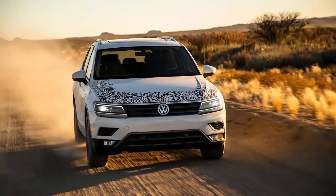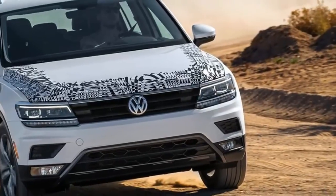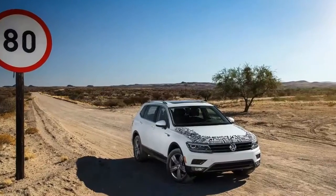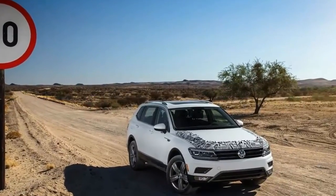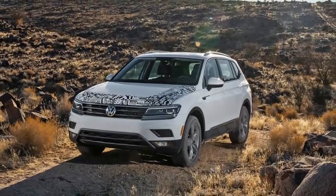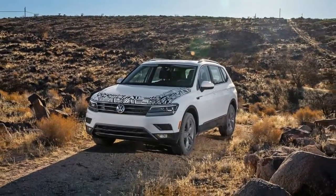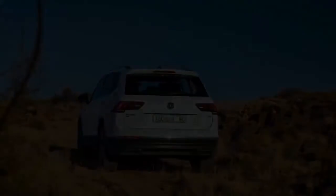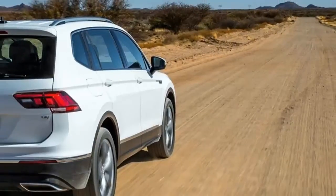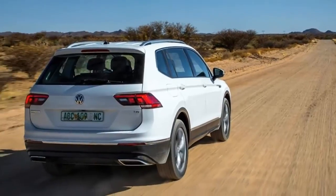At 109.9 inches, the wheelbase is 3.4 inches longer than the Rogue's and 4.8 inches longer than the Outlander's. It's even 0.5 inch longer than that of the Kia Sorento, one of our favorite budget-priced midsize three-row crossovers. Overall length, however, is within an inch of the compacts and 2.2 inches shorter than the Sorento.